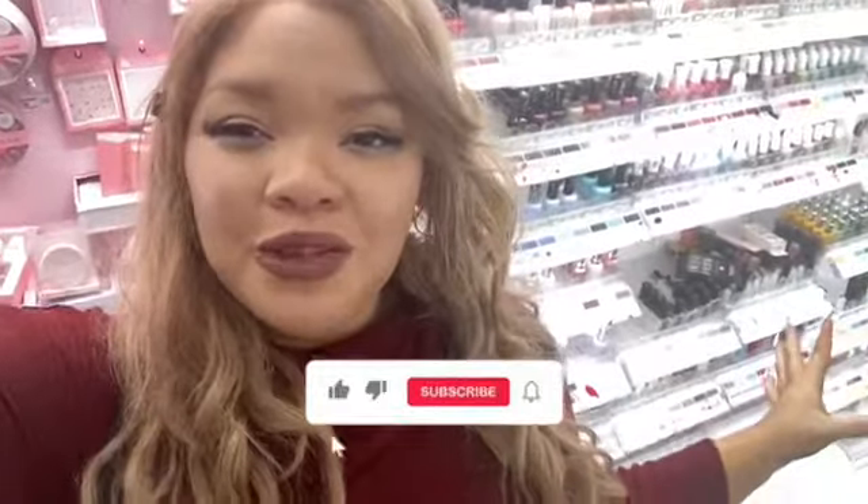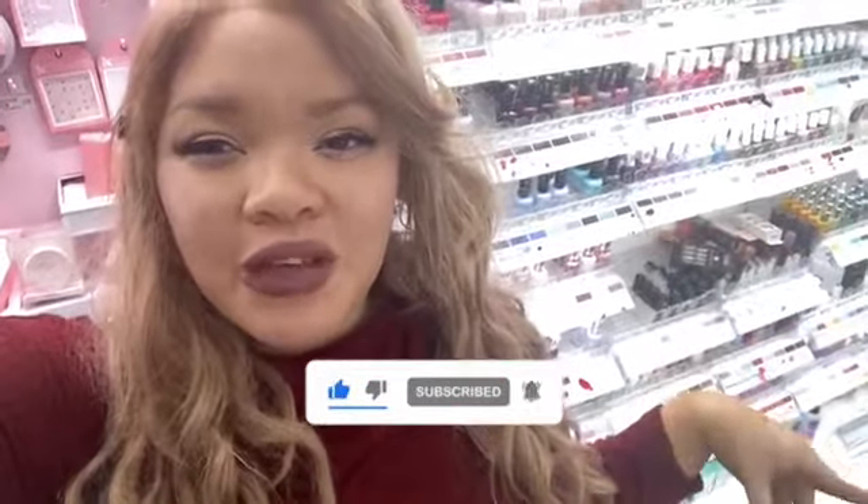Thank you for shopping with me at Target for press-on nails! Subscribe to my YouTube channel and give this video a like. Let me know where else you guys want to see me shop for press-on nails, and I'll see you in the next video — bye loves!